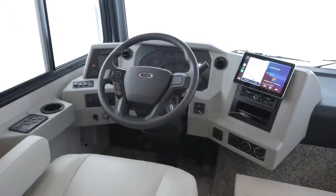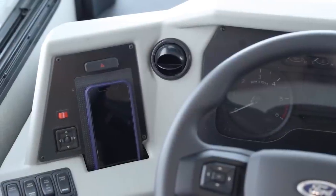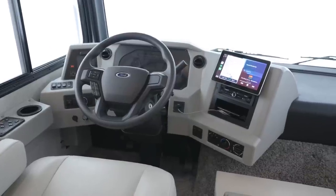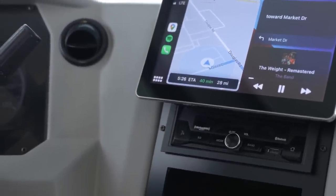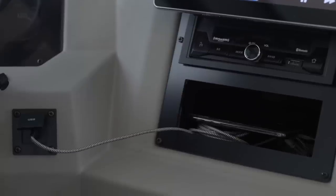The dash has a completely new look for 2022 and includes a wireless charging dock by the driver's seat. Additionally, side and rear-view camera displays make it easy to keep an eye on your surroundings. An optional radio offers a 10-inch monitor and uses a USB to display navigation from your personal device.